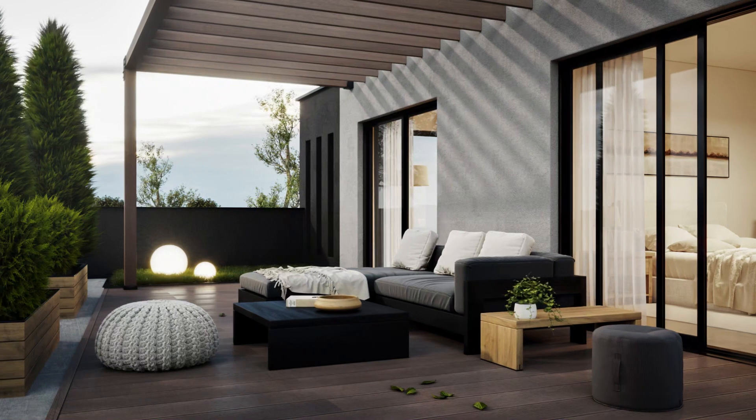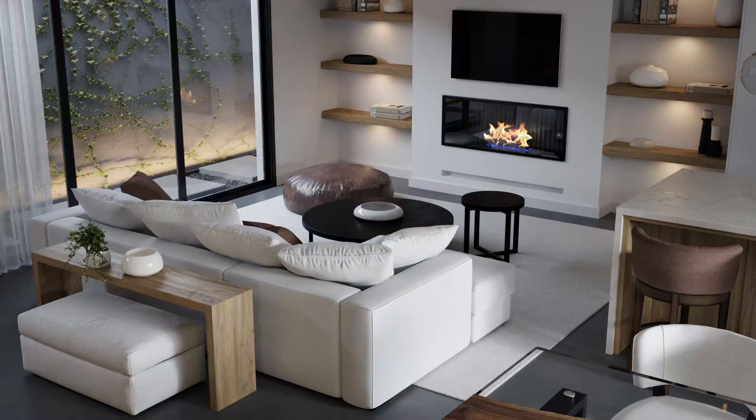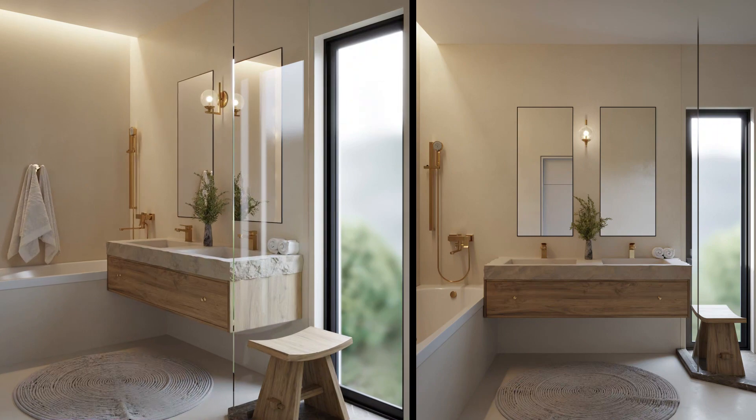On the second floor there's also an outdoor terrace and another outdoor rooftop deck. There are four bedrooms and one can be used as an office space. Each bedroom has its own walk-in closet and bathroom.